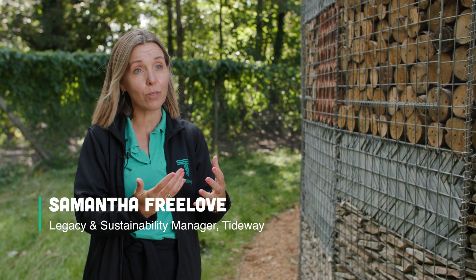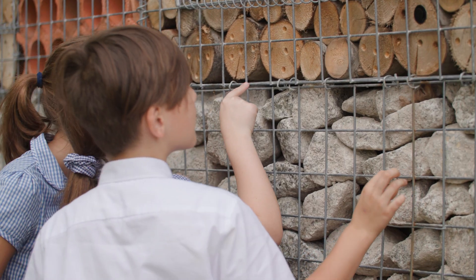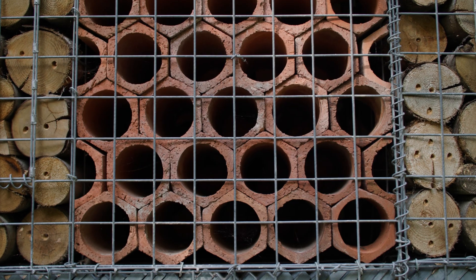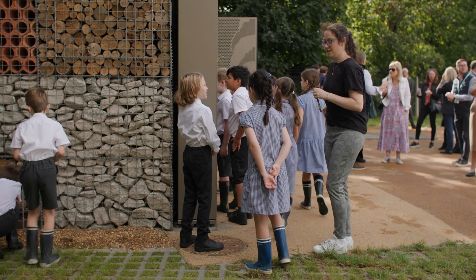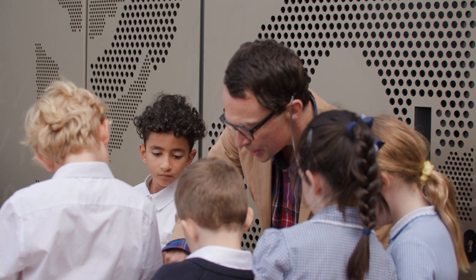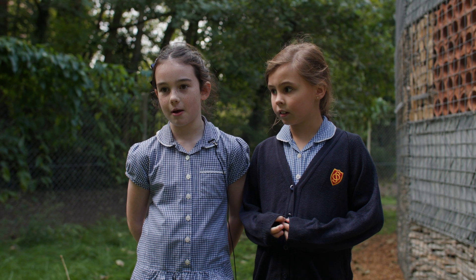Today we've got two local primary schools with us. Within this event today we'll be talking to them about the Bug Hotel, about the plants that we've planted and how that helps the local ecology of the area. Bugs and creatures — they're just part of the world and we need to help them like the people help us.